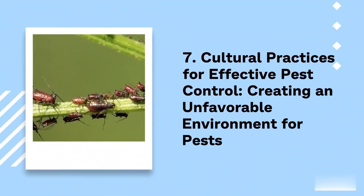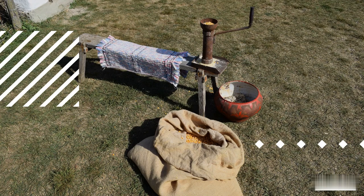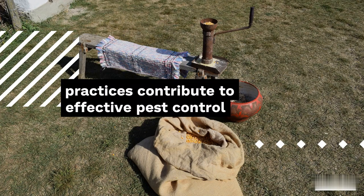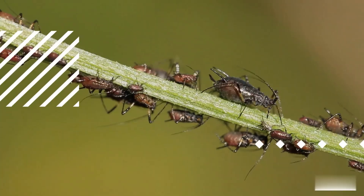7. Cultural practices for effective pest control: creating an unfavorable environment for pests. Cultural practices are fundamental techniques that farmers can employ to create an environment that is less hospitable to pests. By implementing these practices, farmers can proactively discourage pests from infesting their crops. Let's delve into the details of how cultural practices contribute to effective pest control.